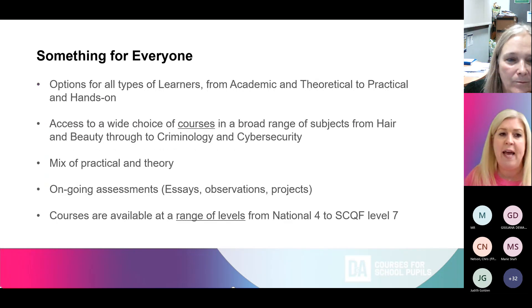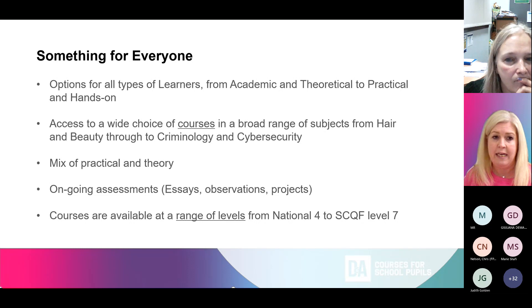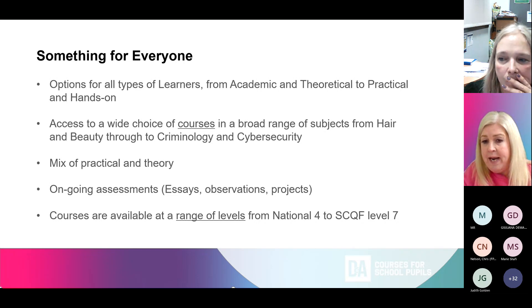Transport is available; given the school is close to Kingsway campus, pupils tend to walk, though transport is available to Gardyne campus. Senior phase is for everybody — from academic and theoretical to practical and hands-on learners. There's a wide range of subjects from hair and beauty to criminology, cyber security, trades courses, and science. It's all ongoing assessment — no end-of-year exam — done through essays, observations and projects. Courses are available from National Four right through the SCQF levels.